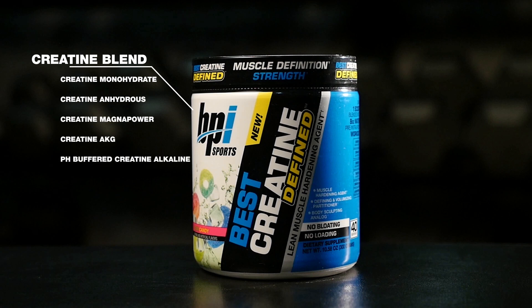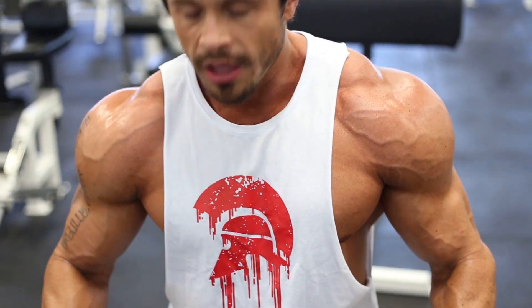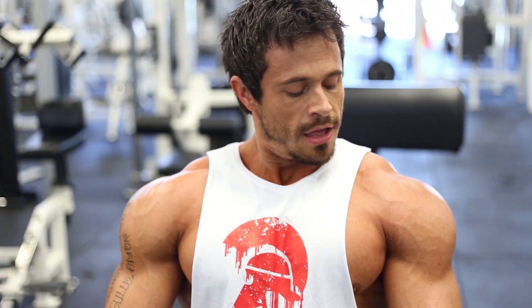So the important question is, how does BPI Sports Best Creatine Define do all of this? Let's have a look at the ingredient breakdown and how they work as an entire complex. First of all, being a creatine product, it obviously packs a generous supply of creatine. In this case, it contains six different forms of advanced creatine, giving you the unique benefits of each, including different absorption rates. This helps prevent the need for a loading phase, thus contributing to a hard, chiseled look.